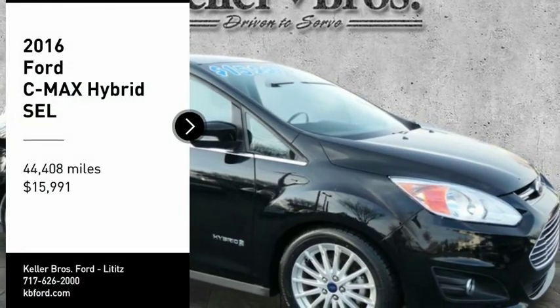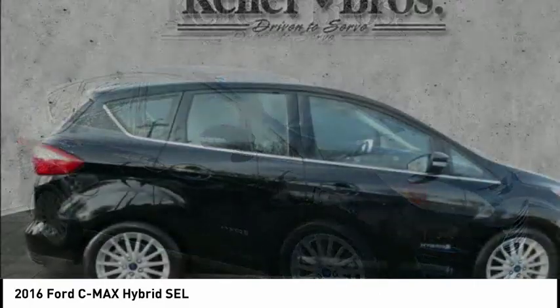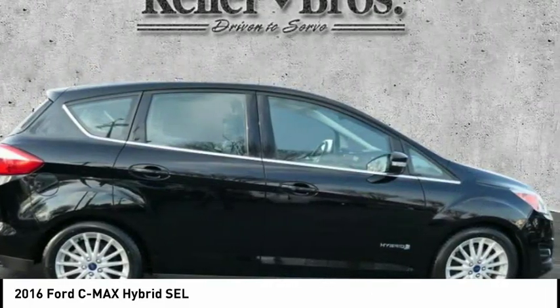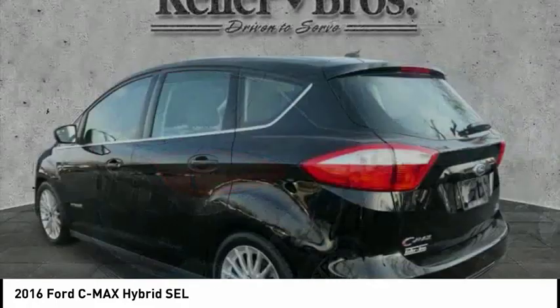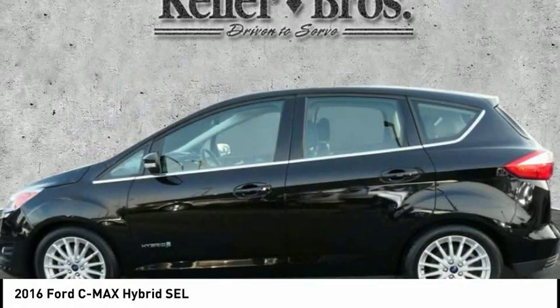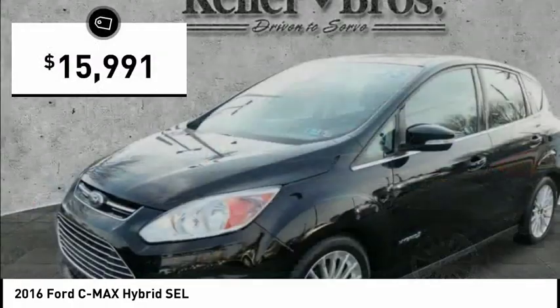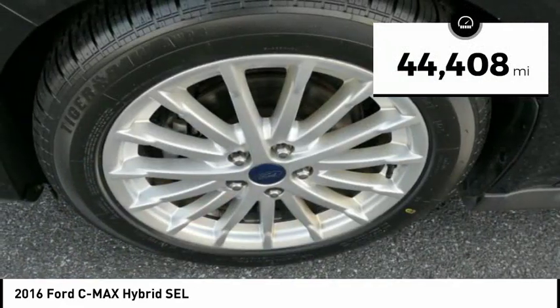Take a ride in the 2016 C-MAX Hybrid. The Ford C-MAX Hybrid provides an upscale interior, quality engine performance, and fuel efficiency. In addition, the C-MAX offers passengers a spacious interior cabin and is priced below $20,000. This vehicle has less than 45,000 miles.